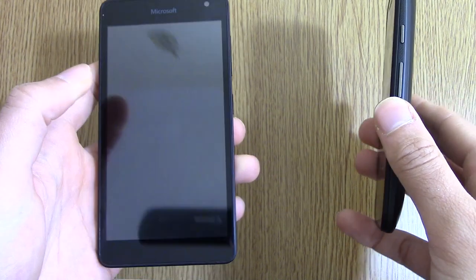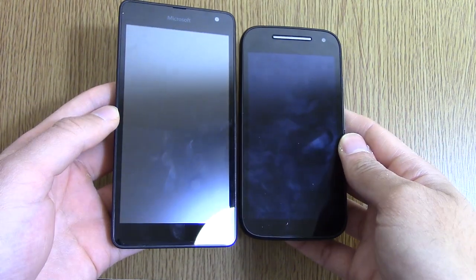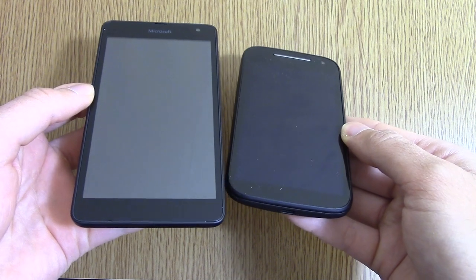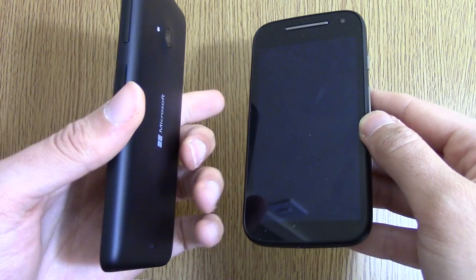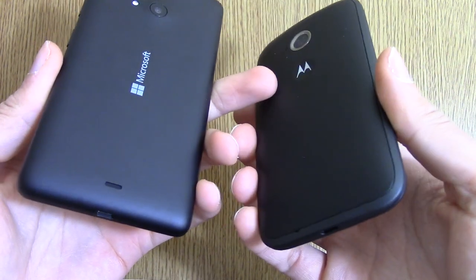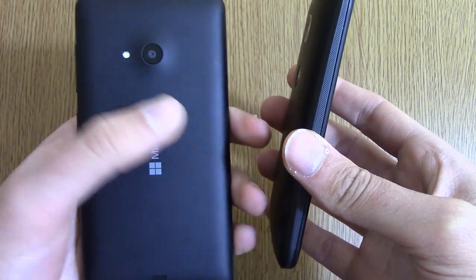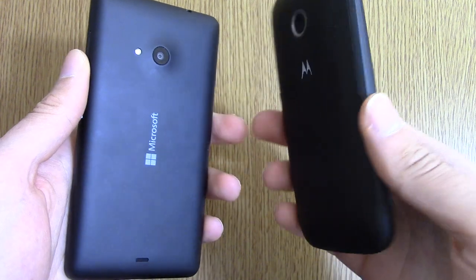I do like the fact that the 535 is bigger — you get a much bigger display, and that means you're going to get some nice content on there. The bezels on both of them are quite large, and I think they could improve in that particular aspect. Both of them have their ports in the right places, such as in the middle for the USB port. It's also worth mentioning that you get a flash on the Lumia 535, which you don't on the Moto E.